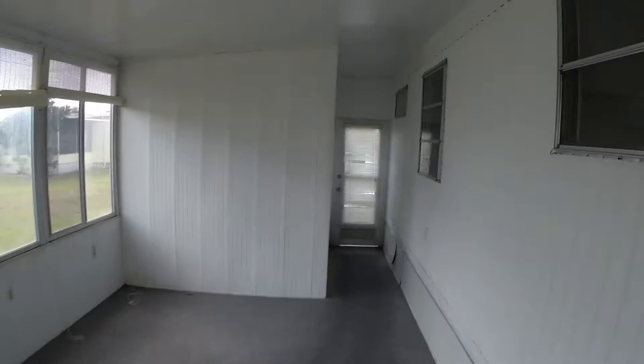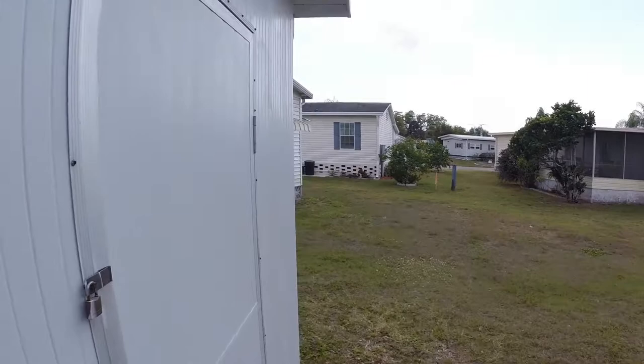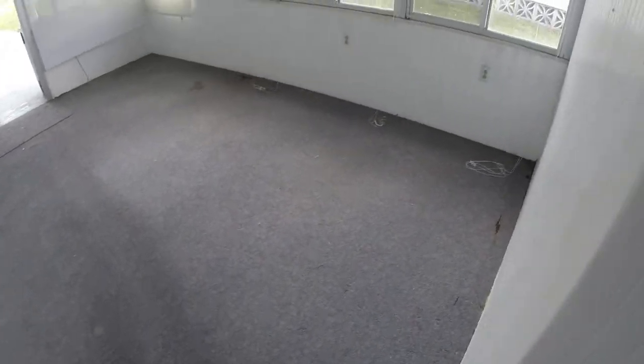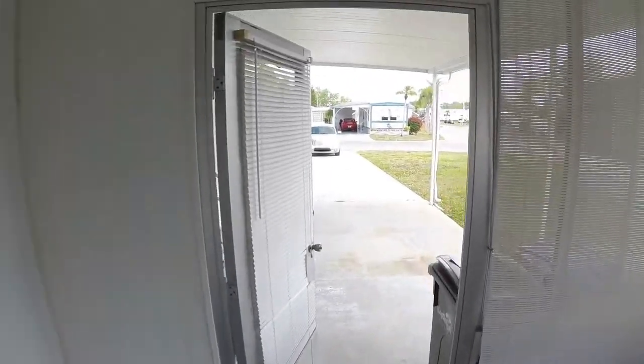Inside is the floor room — still outside but it is enclosed with windows and screens. There's a door out back. Looks like we got a shed. It does have indoor-outdoor type carpeting, which is in okay condition. Let's take a look inside the house.